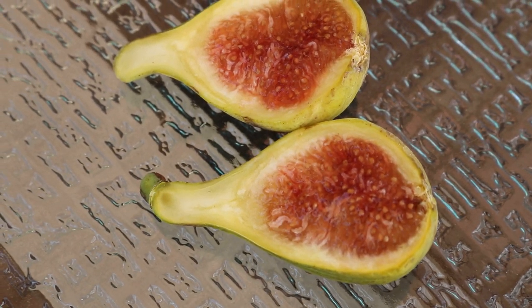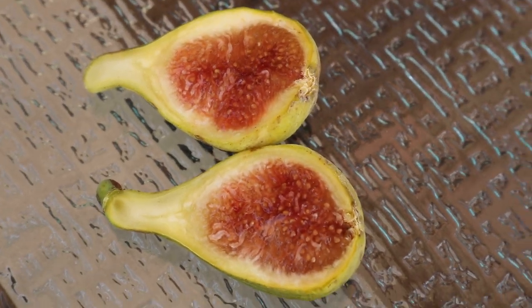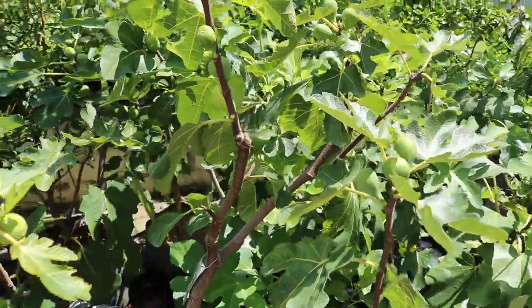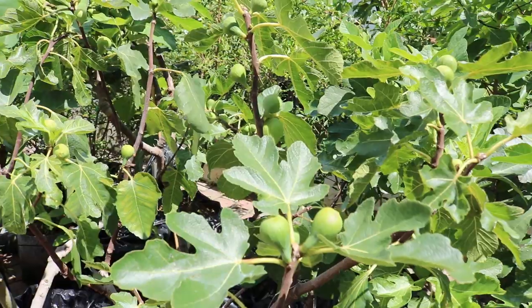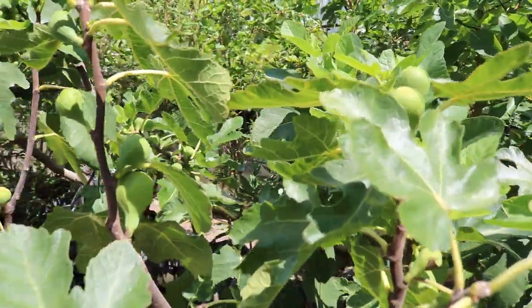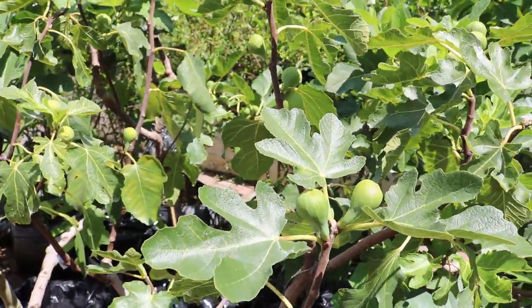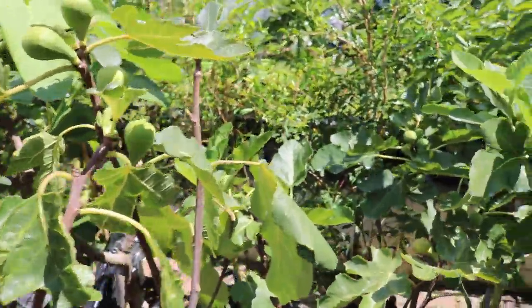Hey everyone, this is Ross. In today's video I have a really special fig that I want to review for you guys. This is Col de Don Blanc and it is without a doubt my tastiest fig. I want to go over the fig itself — we're gonna do a tasting — but first I want to talk about the tree, the variety, and the different characteristics, because this is a really special fig.